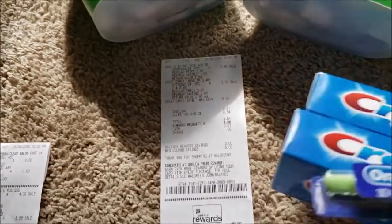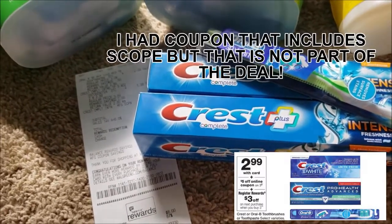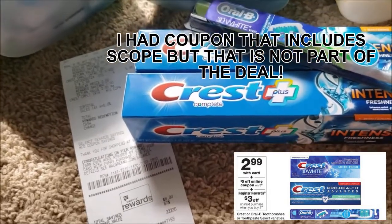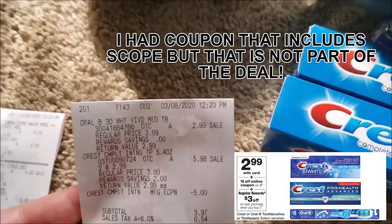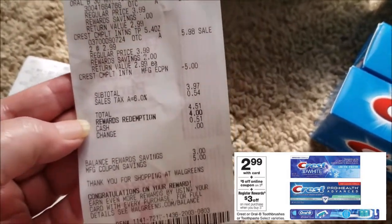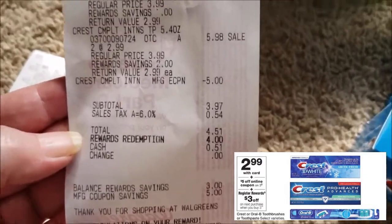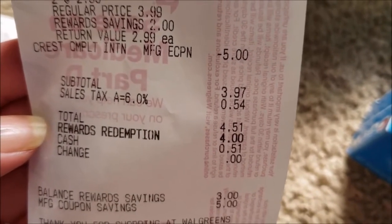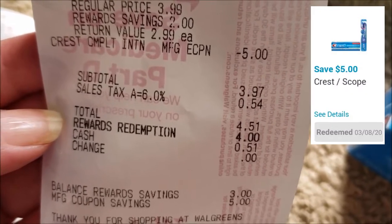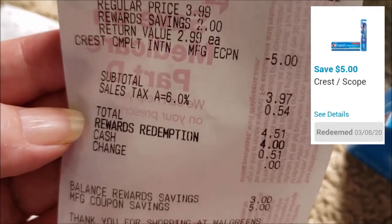My theory was that if I purchased two different toothpaste deals I would end up getting register rewards for each one, which I could use later this week. For the Crest and Oral-B, these are on sale for $2.99 each — you can also choose a Scope mouthwash. I grabbed more toothpaste and an Oral-B toothbrush. When you buy three, you should get a $3 register reward back. I used a $5 off three digital coupon — check your app to see if you have that.